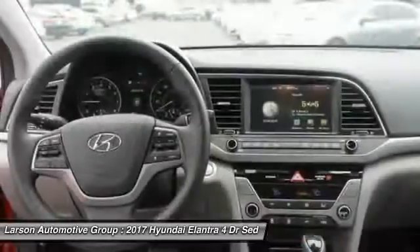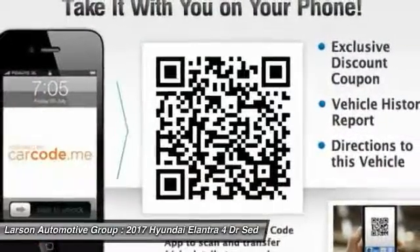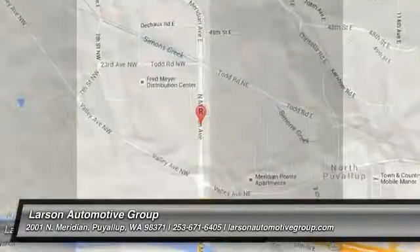If affordable style and reliability are what you're looking for, this vehicle couldn't be more perfect. Drive it today. We'll see you next time on MichaelsMine. Bye.